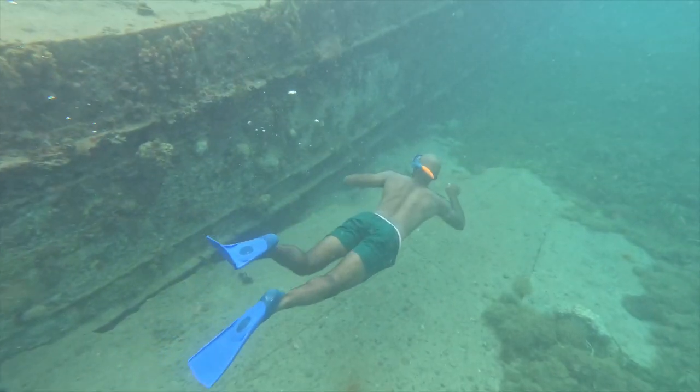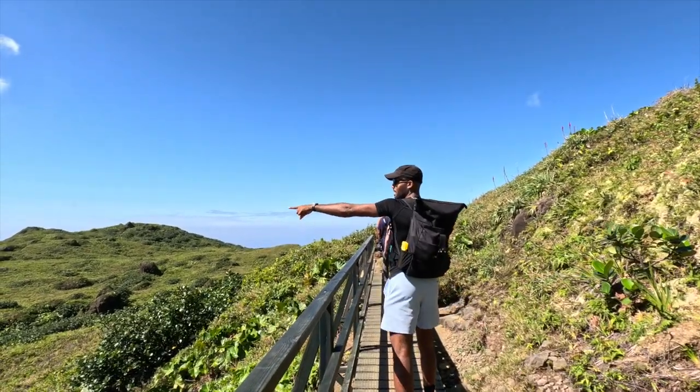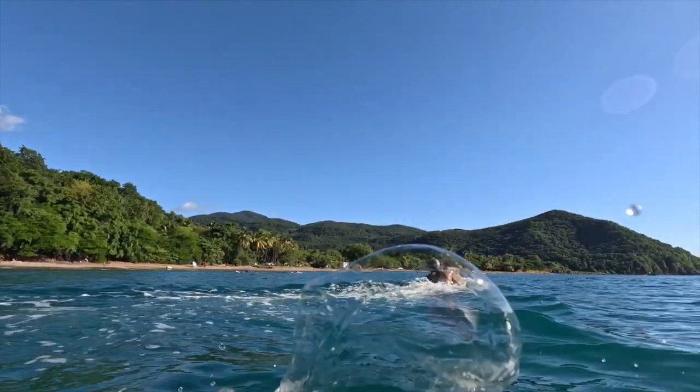Whether you seek adventure, relaxation, or a taste of local flavors, Guadeloupe welcomes you with open arms to a world where paradise becomes a reality.